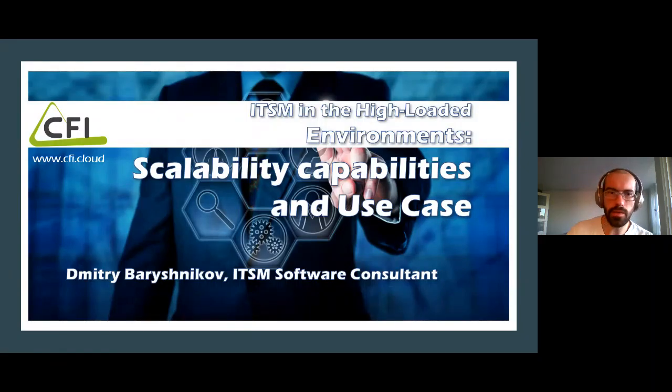Let me quickly introduce myself. My name is Dmitry Baryshnikov and I'm working in the ITSM field for more than 15 years. Through my career I was working on implementation and consultant projects, mainly working with BMC software products like Remedy ITSM suite. Today I will be telling you about up-to-date approaches on the example of BMC and giving you some idea about real-life use cases that BMC can cover.